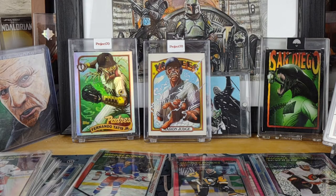That concludes this break of 2020-21 OPC Platinum Hockey Retail Blaster Edition. I hope everybody has a great rest of your day — and as always, keep collecting.